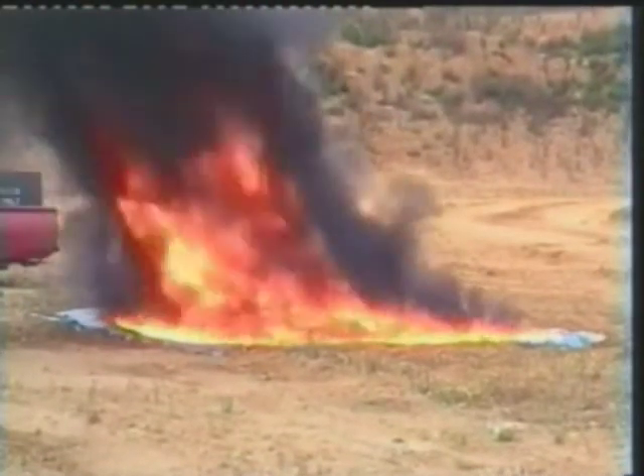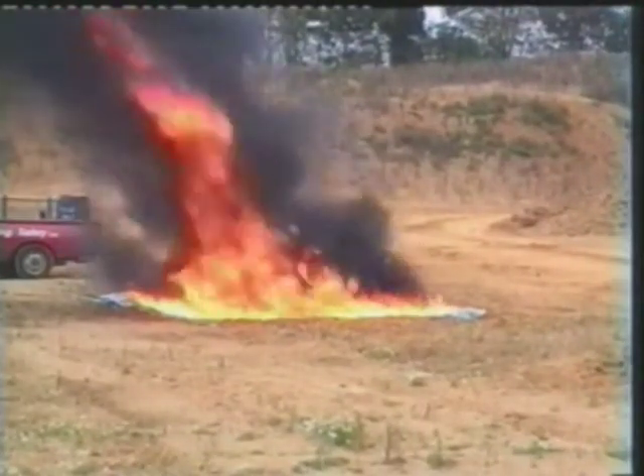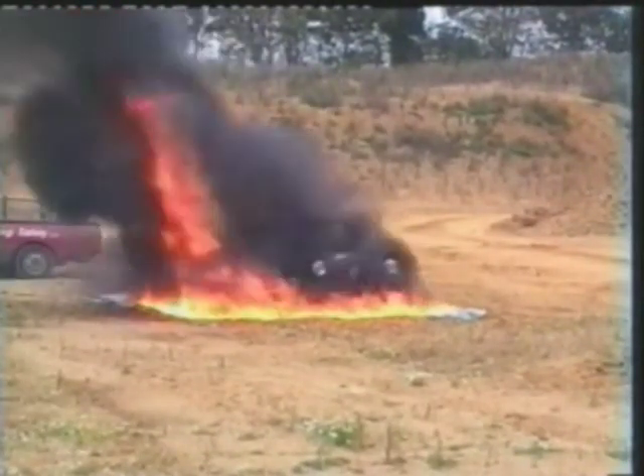A short length Firetrace tube has been fitted to the rear bumper so that the unit will not operate until the car has been completely engulfed by the fire.